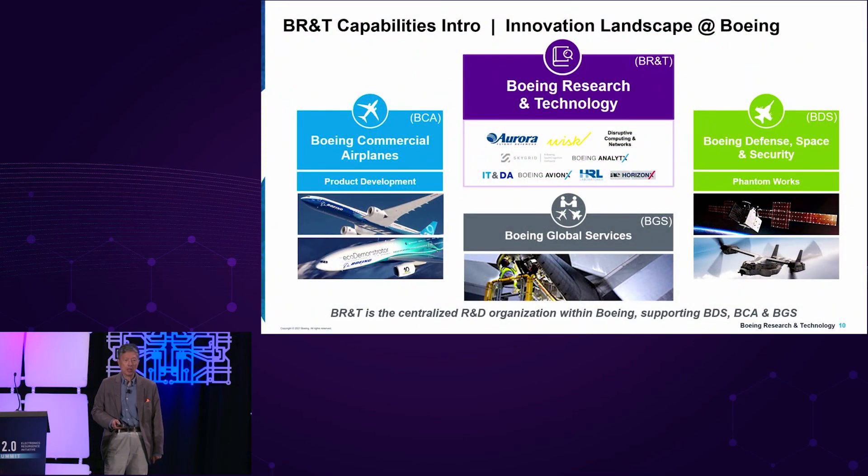Boeing has three different business units: Boeing Commercial Aircraft, Boeing Defense Space and Security, and Boeing Global Services. Right in the middle of this chart, you can see Boeing Research and Technology. We are the research arm of Boeing, so we work and supply technology to all of our business units. We also have a number of organizations including Aurora, WISC, HRL, and other adjacent technology capabilities. I'll describe how Boeing Research and Technology is supplying technology to advance our mission.